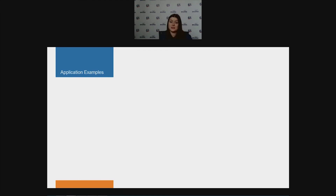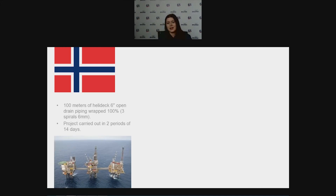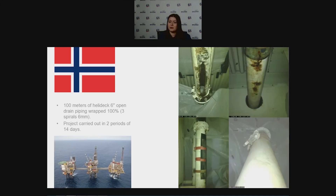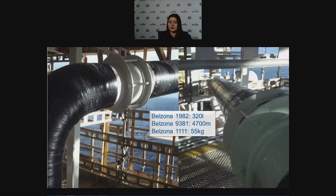Looking at examples of Superop being used to restore asset integrity: in the North Sea, an open drain piping of a helideck required extensive repairs. Three spirals with a total thickness of six millimeters were applied over two periods of 14 days. A combination of through-wall and thin-wall defects were all repaired with Superop 2 — a large application using 320 litres of resin, almost 500 metres of reinforcement sheet, and a few kilos of Belzona 1111 to fill the pitting prior to wrapping.